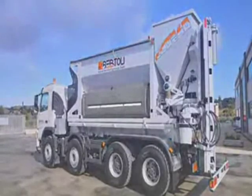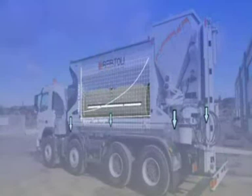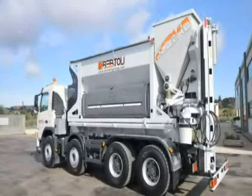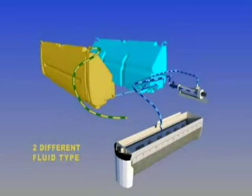EcoMix 40S's two-side water tanks — a feature that no other system has — provide a very low center of gravity and go a long way in increasing safety during transport. They also allow for storing two different fluids and performing maintenance and cleaning without interrupting the production cycle.